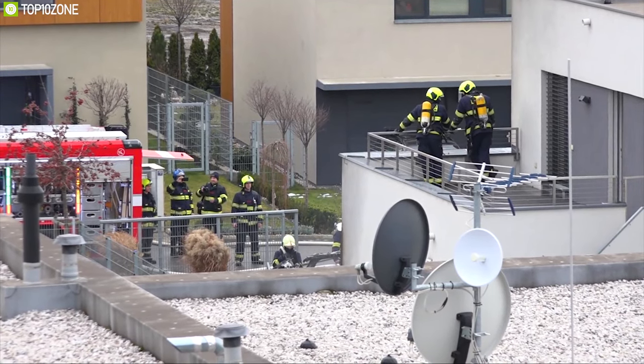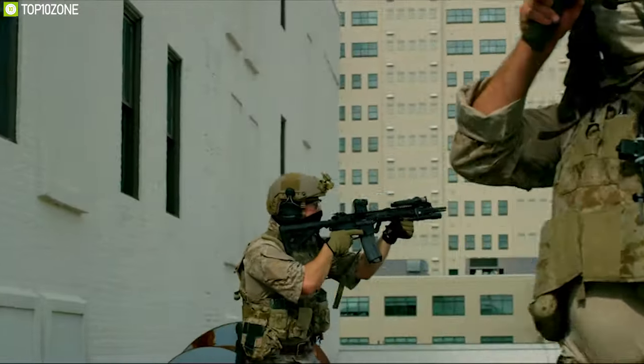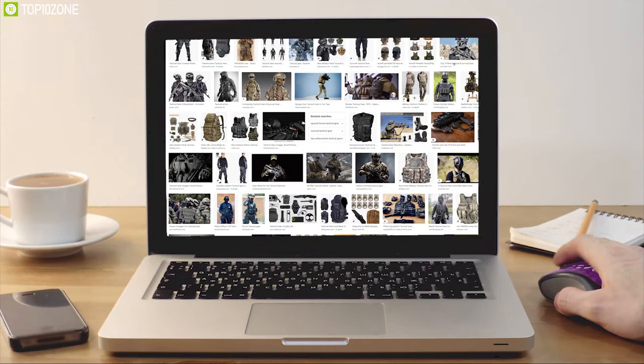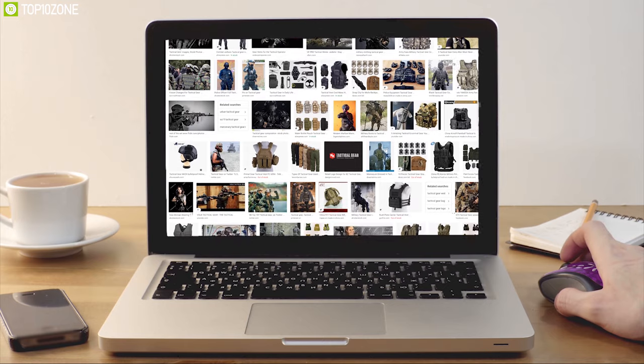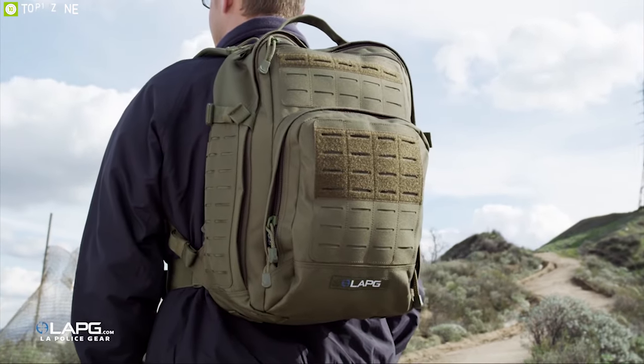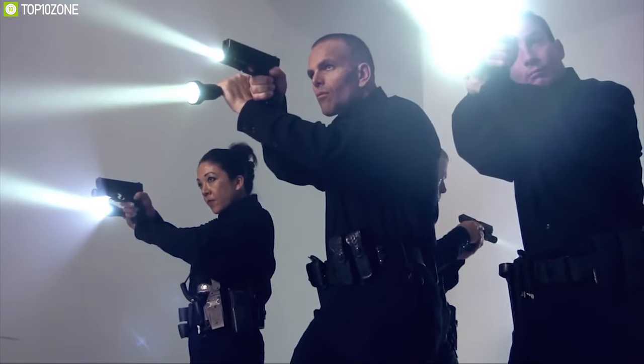You never know when you fall victim to situations where you will feel threatened for your life. That's why you should always be prepared for any situation that may arise and keep a few tactical survival gears with you. There are a lot of tactical gear on the market right now, and to help you choose the perfect tactical gears, we have listed the top 10 tactical gear that you must have with you to tackle any situation with confidence.